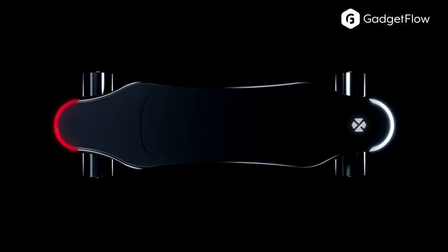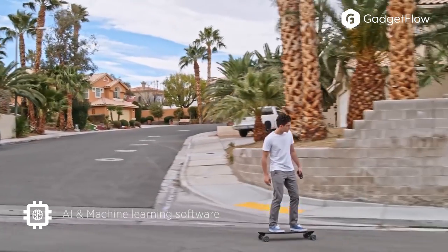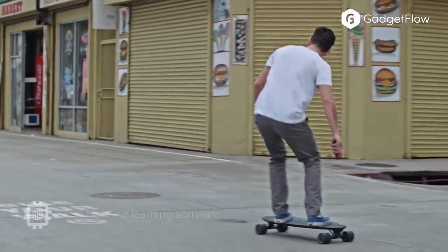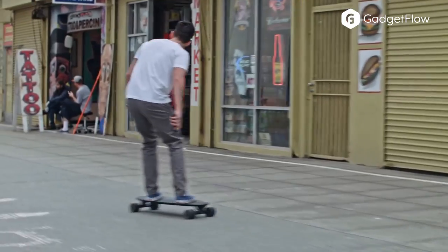This ability to recognize your riding level means that you don't need any special skills to ride it, because the board itself will teach you and look out for you while you learn. For example, if you're standing on it incorrectly, it won't move, so you can't accidentally hurt yourself.